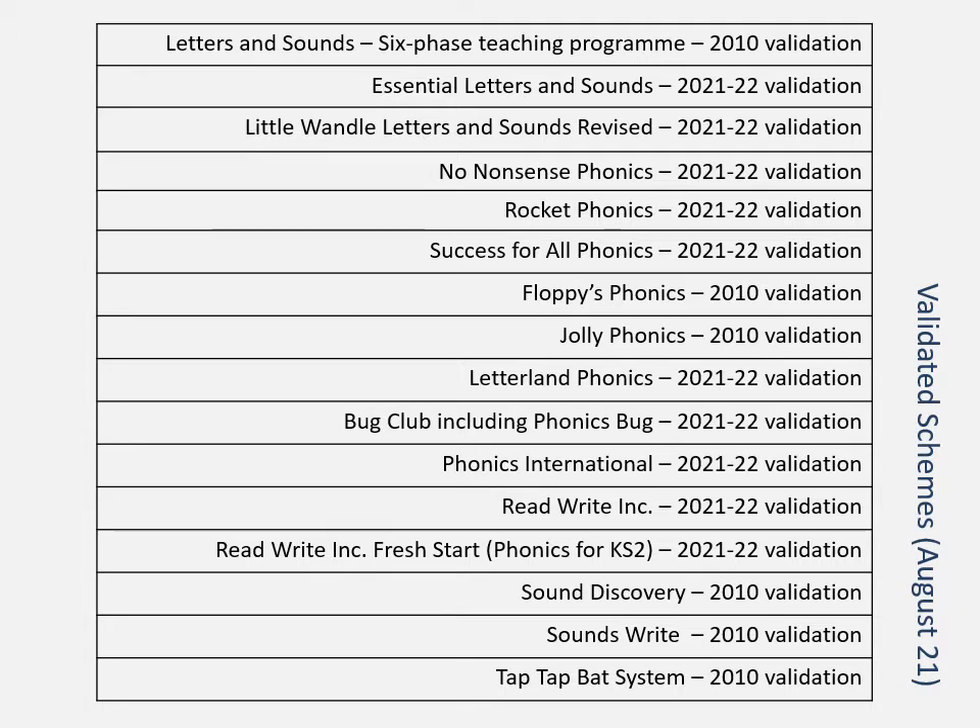What we are doing in this session is looking at the principles of progression in systematic synthetic phonics. When you are in school, you will need to look at the particulars of the scheme or programme that your school has either bought into or created themselves, spot those differences, follow the instructions given by the school, and you will have no problem in mapping children's progression, teaching for progression, and assessing children to see how far they are progressing.